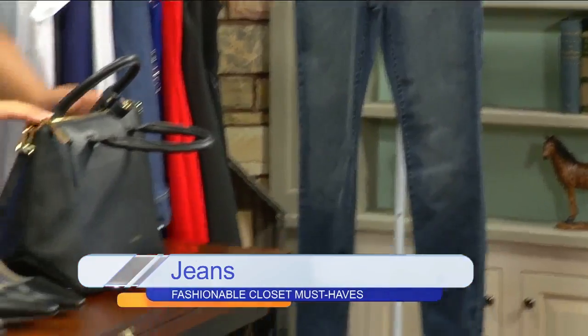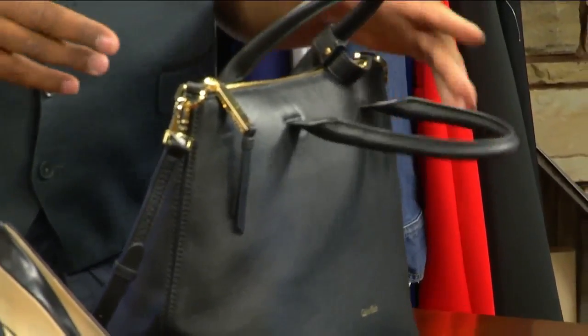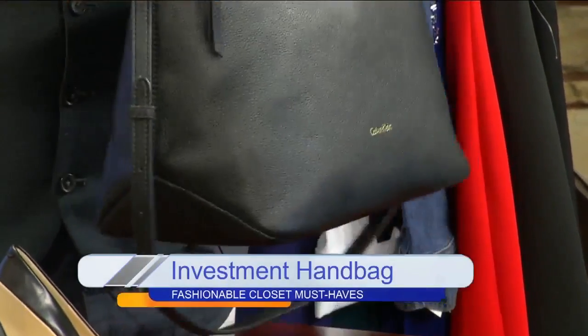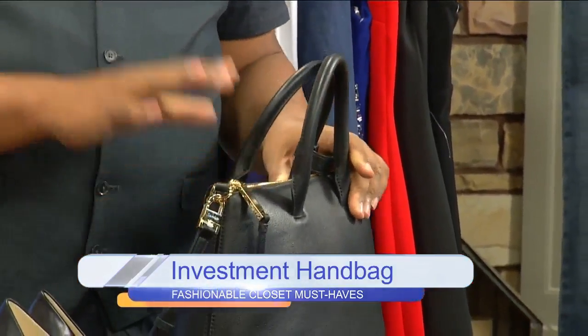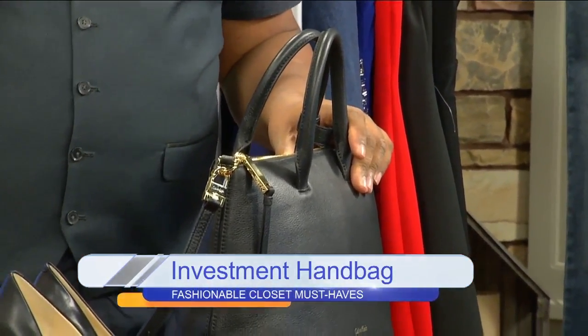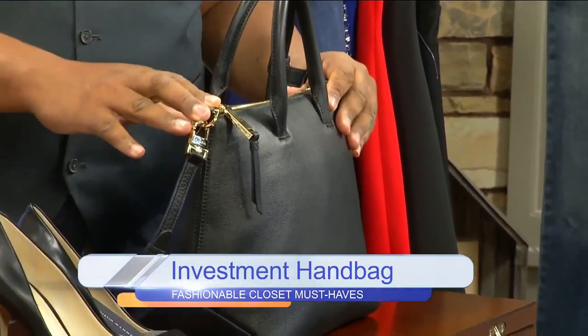And then purses — why are these important? You want to find a purse, like an investment bag, that's going to last a long time. This one is very functional — it has straps and a little shoulder strap as well. You want to find a really great bag, something you can use for a long time, and nothing that's too trendy — something with a classic style like this.